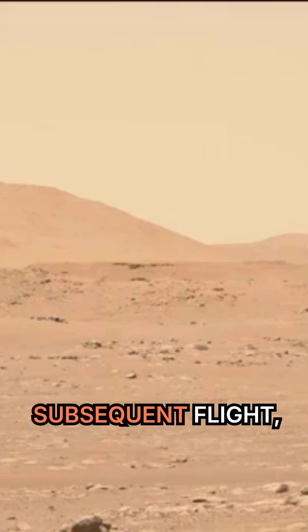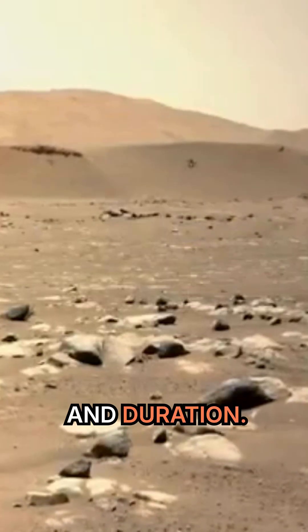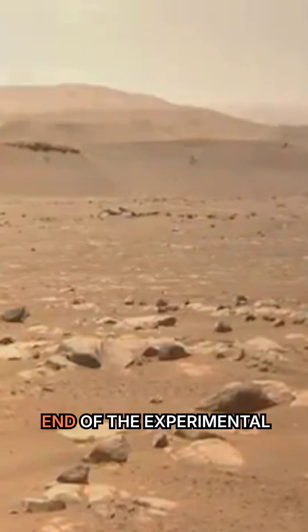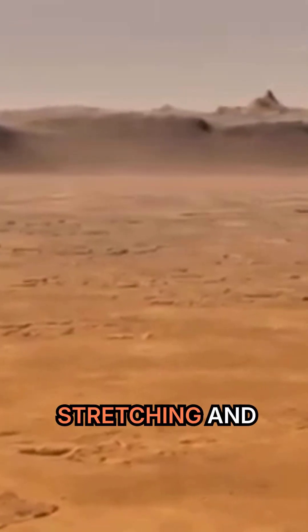With each subsequent flight, the engineers collect more data to help push the chopper further in both distance and duration. Especially towards the end of the experimental window, we will be pushing the envelope and really stretching and understanding how well we can fly.